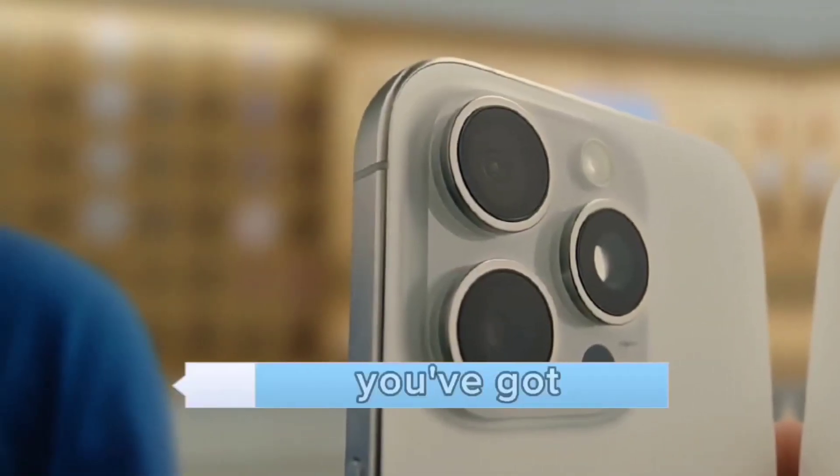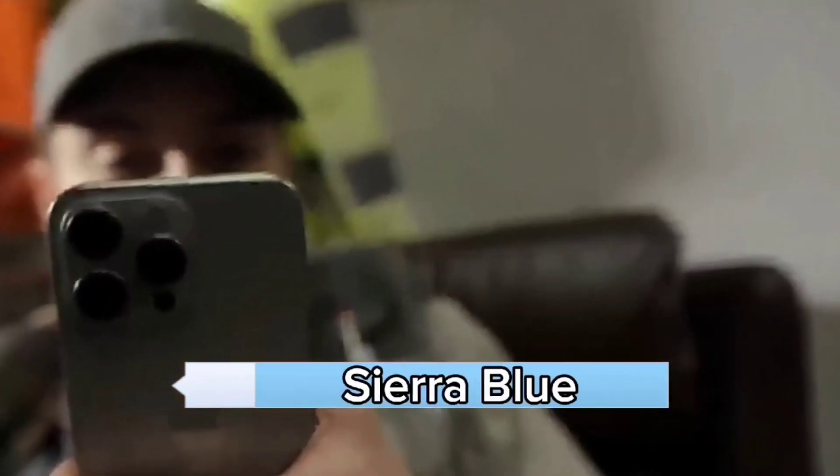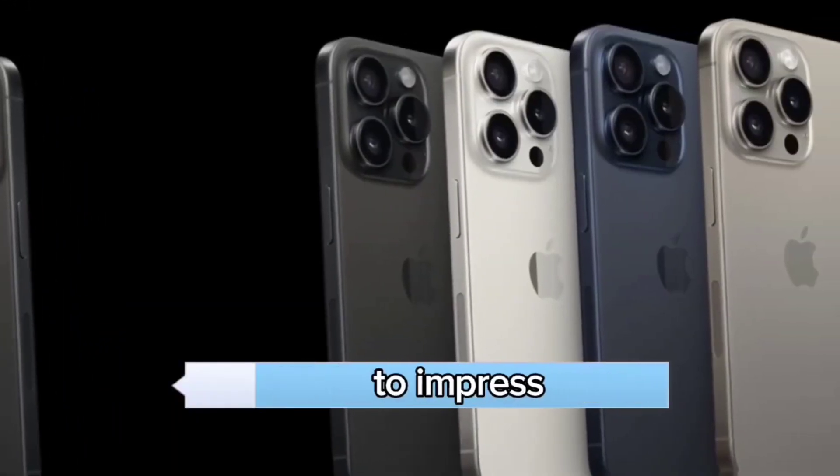Colorful choices. You've got options here, with colors like silver, graphite, gold, and the stunning Sierra Blue. The iPhone 15 Pro is dressed to impress.